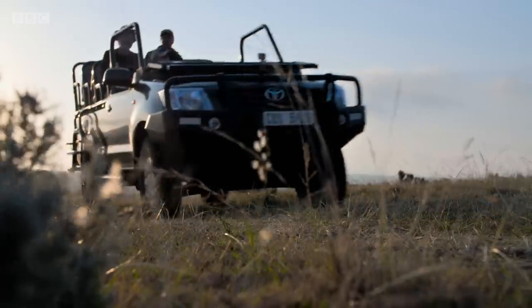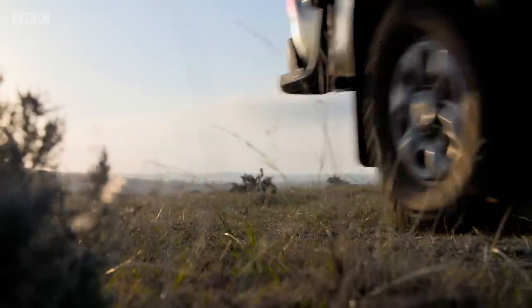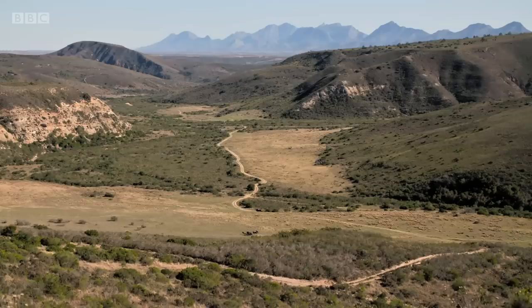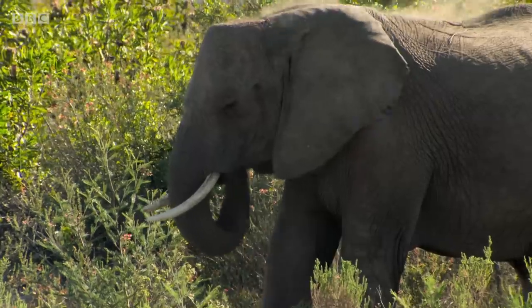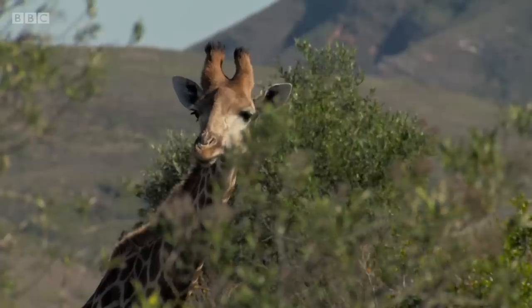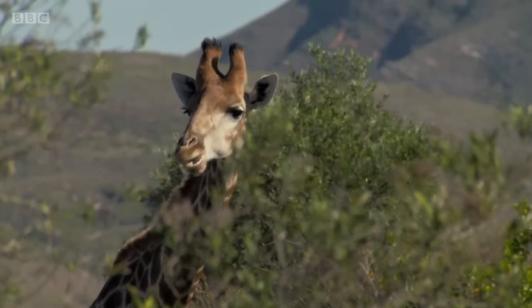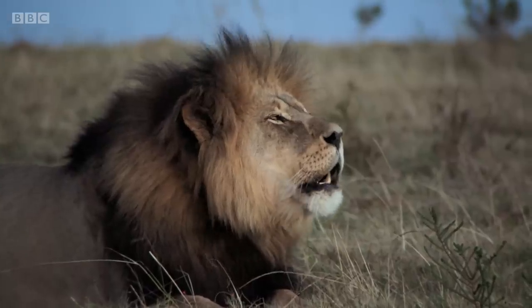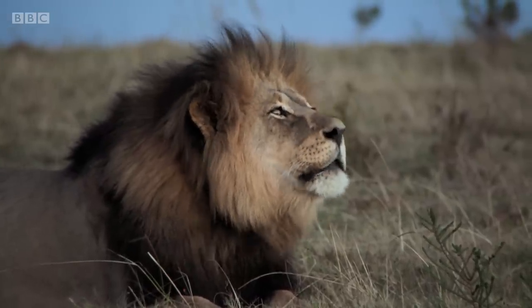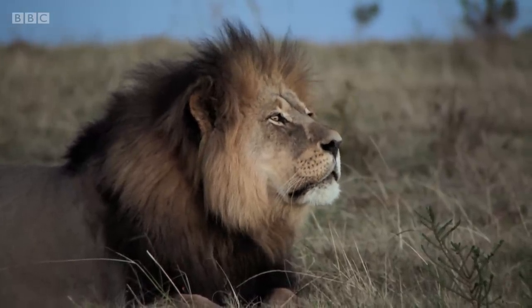To discover how lions produce their roar, our team travelled to Gondwana Game Reserve near Cape Town. Amongst the many wild animals found here are several lions, and when they roar, they can be heard as far as eight kilometres away.